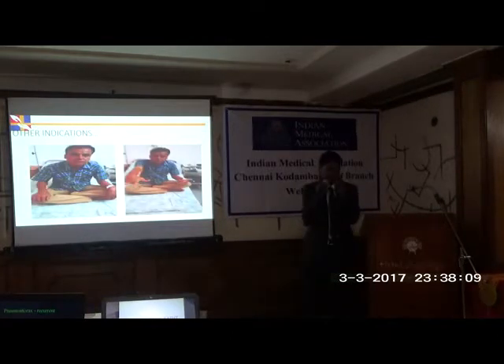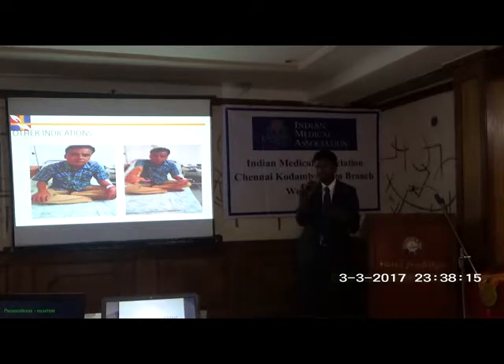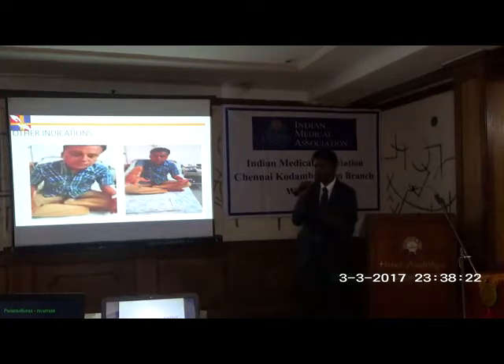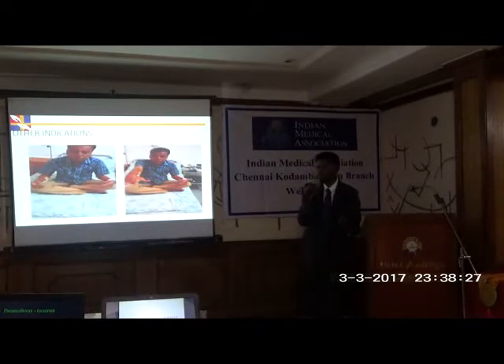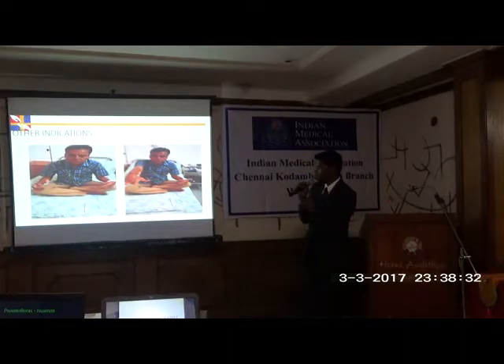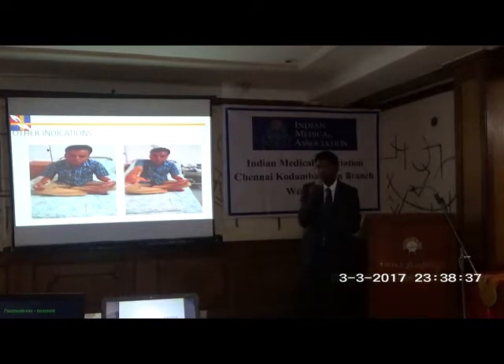Other indications have been approved by CE (European CE mark), though not by FDA. This gentleman has substance abuse — addiction — and it is the nucleus accumbens in the brain which is responsible for this addiction. DBS can bring such patients back to a normal life.